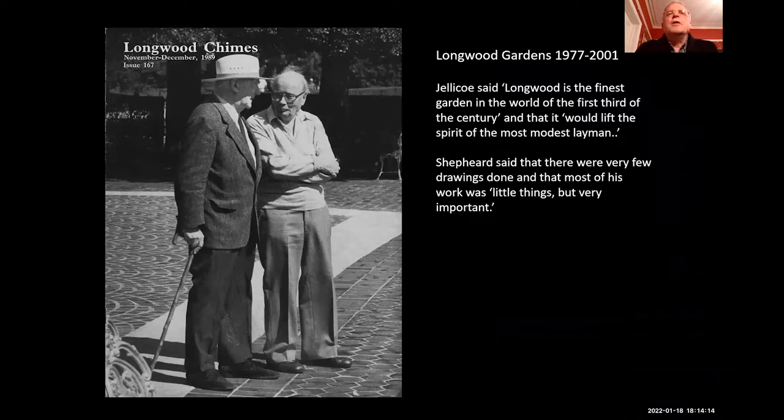Longwood Gardens, which is outside of Philadelphia, is a great horticultural institution, and Peter became their consultant for a few years. I met with a man called Bill Fredericks, who hired him as consultant, and he said Peter stood out above everybody very quickly in terms of the quality of his work and his approach. Peter was very good at dealing with committees — it was quite a skill. That is Peter on the left and Geoffrey Jellicoe on the right.